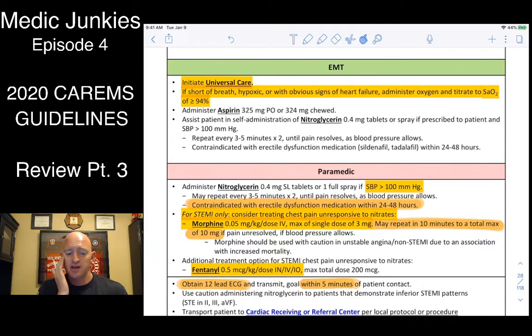Aspirin is still the same — up to 325mg, or four of the 81-milligram tablets. We can give nitro up to three rounds as long as blood pressure is greater than 100. This is different: it used to be 100 for EMTs and over 90 for medics. Now it's 100 systolic across the board.